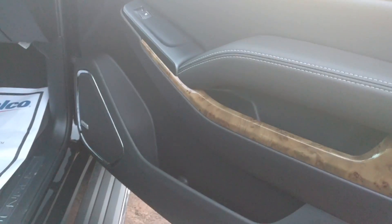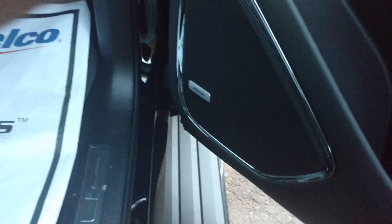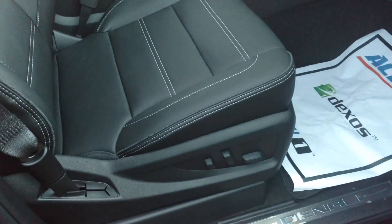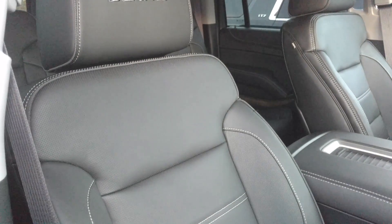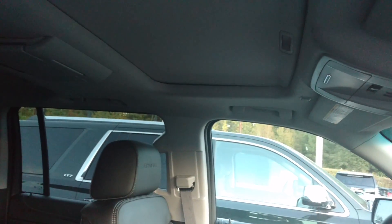This one is black with black interior. Got the Bose stereo, power seats, Denali headrests, and sunroof.